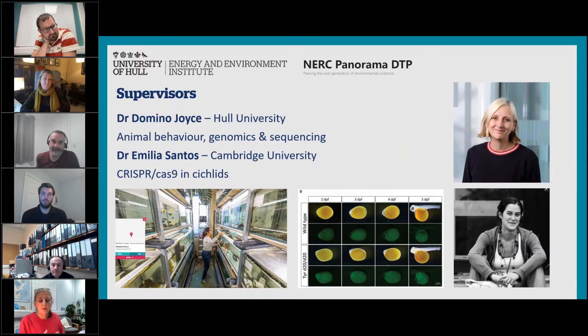This project is primarily supervised by me and Amelia Santos at Cambridge, who's developed the CRISPR technology in these fish. We've got absolutely amazing aquarium facilities. The idea with this project is that you end up doing a mixture of CRISPR, some bioinformatics and transcriptomics, and some animal behaviour. There's plenty of scope to develop your own ideas at the end of the project, so you can choose whichever aspect you like best and develop that even more.